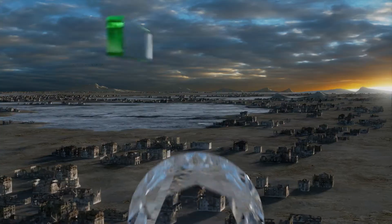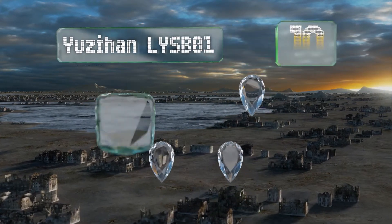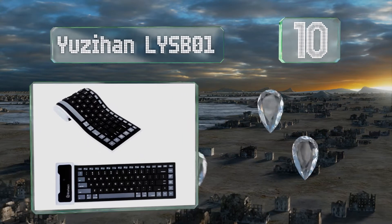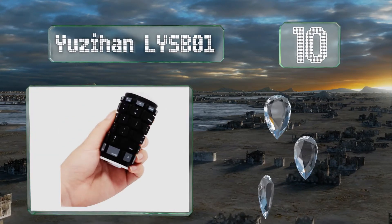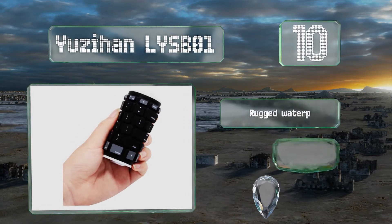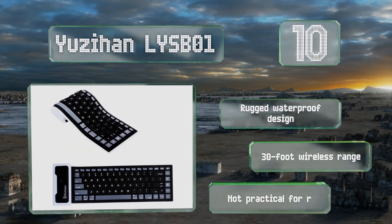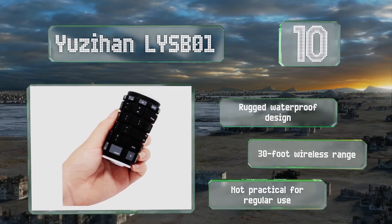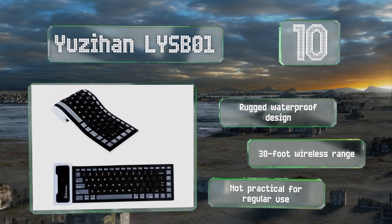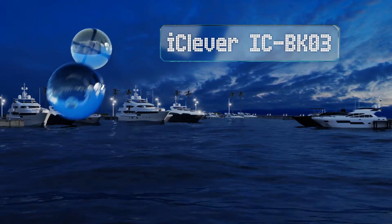Starting off our list at number 10, the Usihan LYS B01 offers an ultra-slim, portable, and lightweight design that allows you to roll it up and store it conveniently in your pants pocket or practically anywhere else when you travel. Unfortunately, its compact size means it also feels pretty cramped. It is a rugged, waterproof design with a 30-foot wireless range, however it's not practical for regular use.